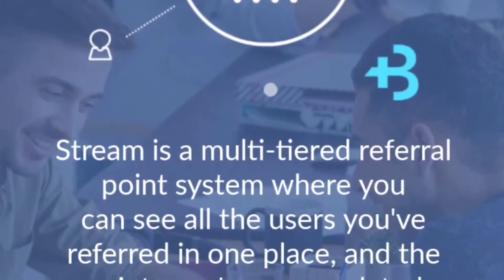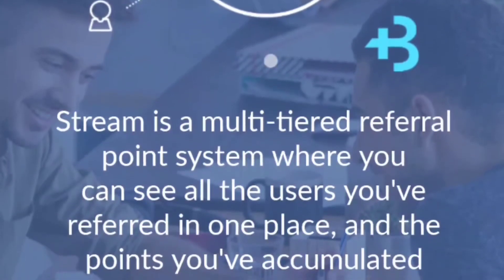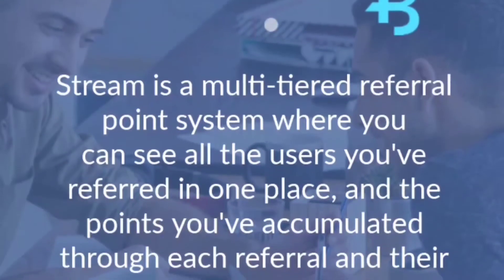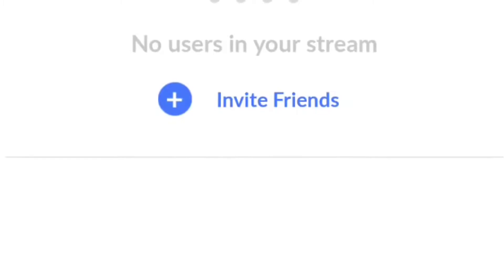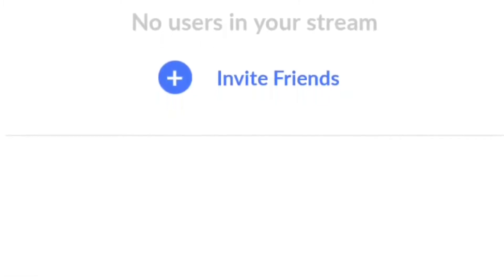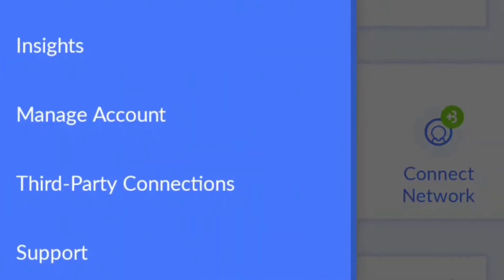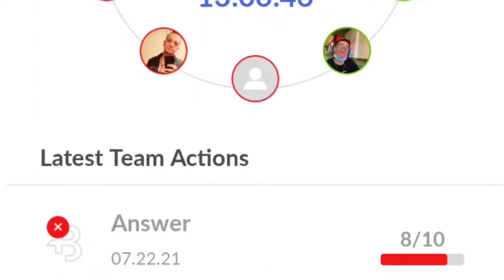There is a stream — what the stream is is a multi-tiered referral point system where you can see all the users you referred in one place, and the points you've accumulated through each referral and their actions. As you can see, I haven't had anybody sign up with my link yet. There's also a team feature where you can create your own team and you and your team answer questions every day to earn bonus money.